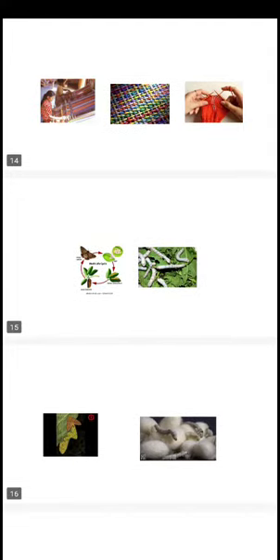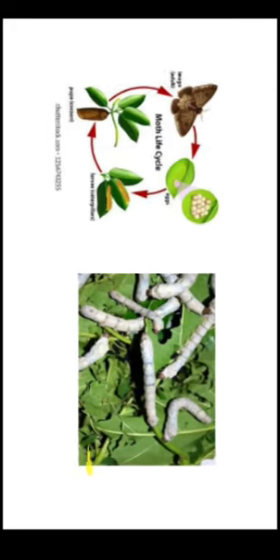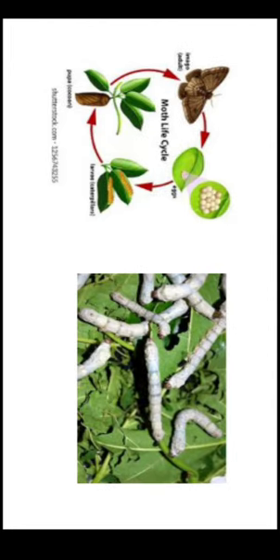In today's class we will learn about another animal fiber. The other fiber which we get from animals is silk. Silk fiber we get from silk worms. Silk is an animal fiber which is made up of protein, just like wool is made of protein. In the same way, silk is also a protein secreted from the silk moth.